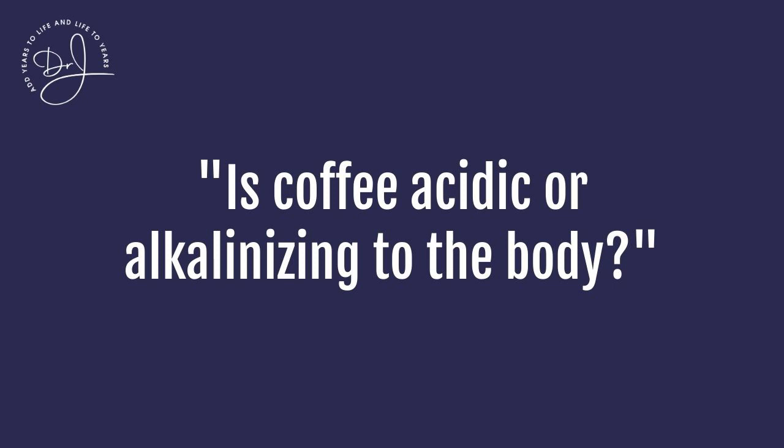Is coffee acidic or alkalizing to the body? We have just reviewed that question and there are surprises in regard to the truth about coffee. I'm going to recommend a specific kind of coffee — shade-grown, generally of a pea berry kind, which means smaller beans that are freshly roasted just before they're sent to you. Many problems of mold and acid formation occur because coffee is very often roasted many months before it's made into coffee for you.